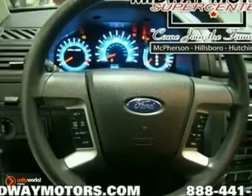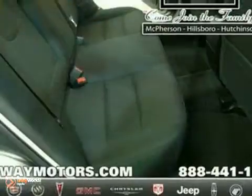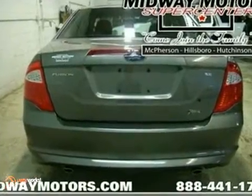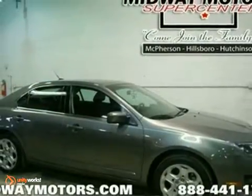It features keyless entry, a CD player and climate control. The stability and traction control and anti-theft system only make it more attractive. Stop in for a test drive today.